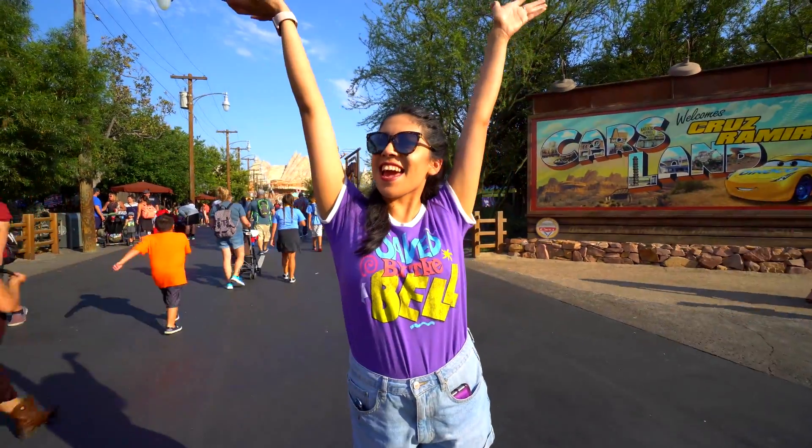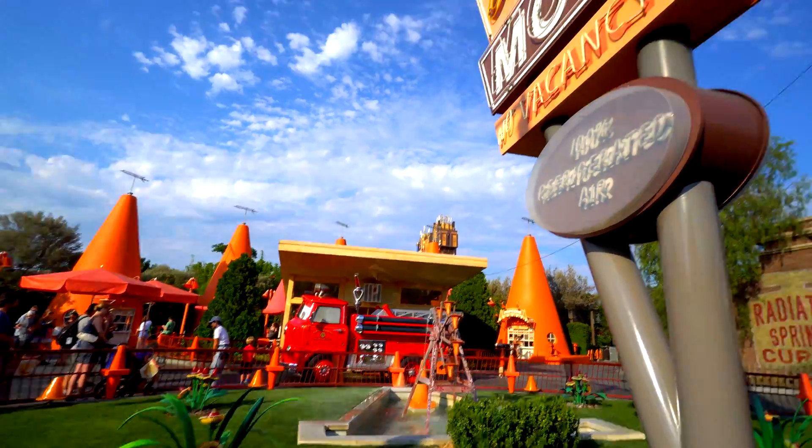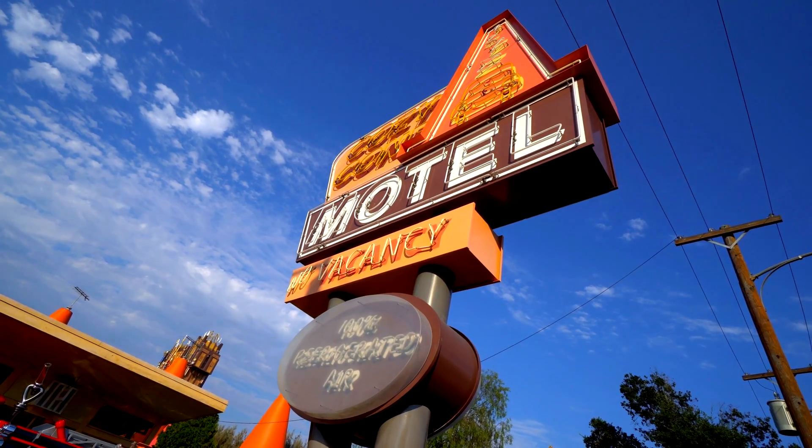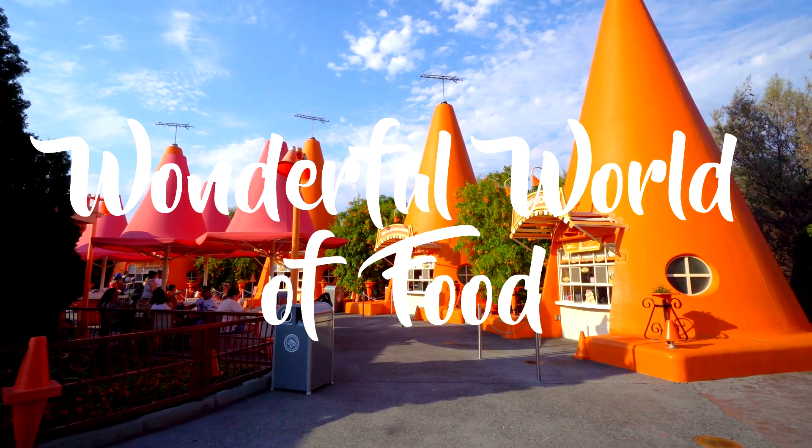We're back at Cars Land! We've made it back to Cars Land again and for good reason, my friends — there's new food! New foods here at Cars Land! So we're going to check those guys out, here we go! Welcome to the wonderful world of food! Join us today as we take you to Cars Land to check out some all new Cars 3 inspired food!